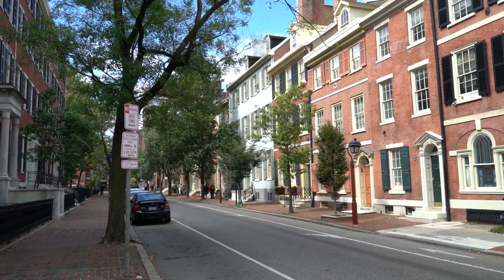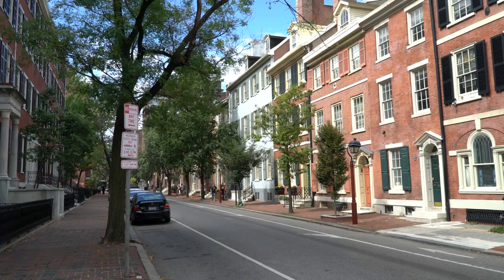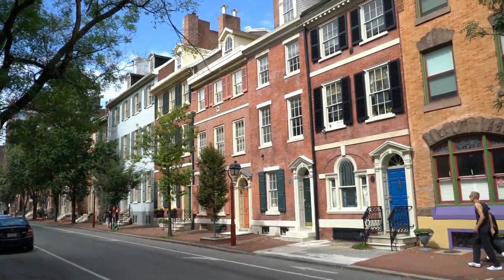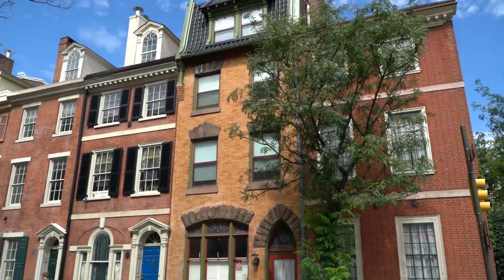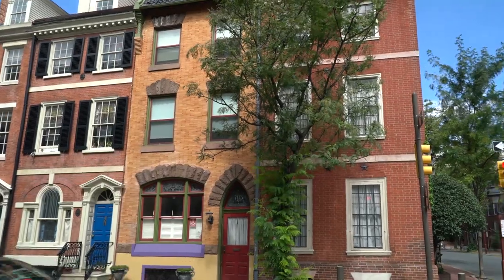About 40 years ago this was dilapidated, deplorable — a street that you wouldn't want to live on. But what happened is people came back, as they did on Pine Street, and you see the result: beautiful, quaint homes. This is not the way the homes were 40 years ago, and it's only because people wanted to come back to the cities.